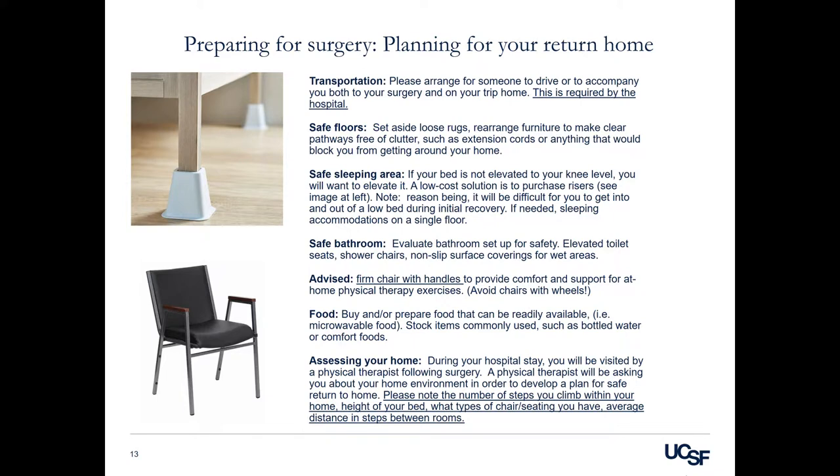Preparing for surgery: planning for your return home. Transportation — please arrange for someone to drive or accompany you both to your surgery and on your trip home. This is required by the hospital.